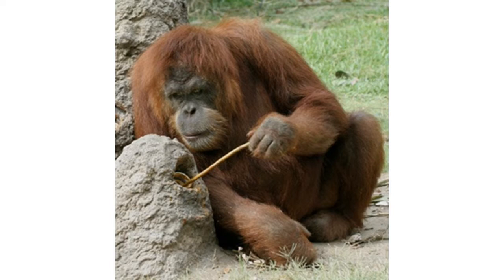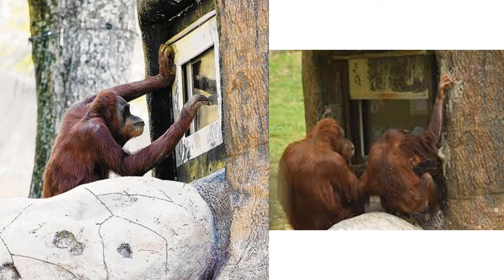They use a variety of sophisticated tools and construct elaborate sleeping nests each night from branches and foliage. This zoo even has a touchscreen computer on which their two Sumatran orangutans play video games.